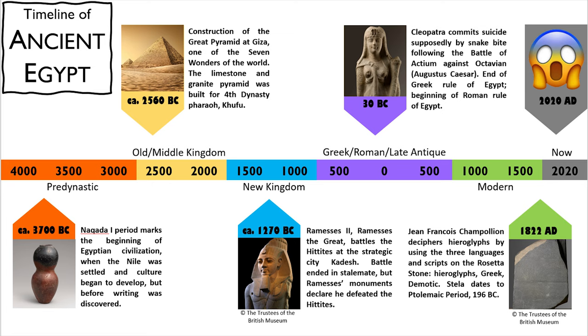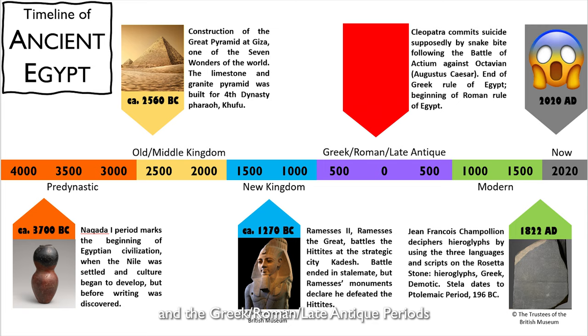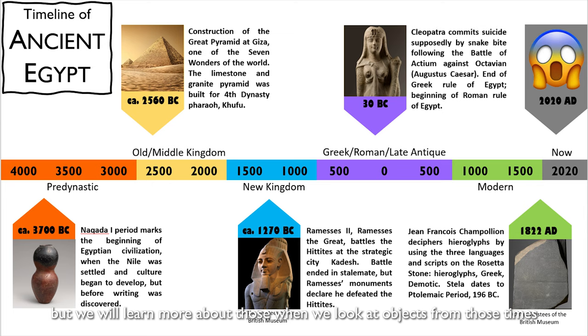Here it is arranged in different groups of time periods: the pre-dynastic period, the Old and Middle Kingdoms, the New Kingdom, and the Greek-Roman Late Antique periods, culminating at around the 400s AD. Egyptologists break these time periods down into much smaller time periods, like dynasties, but we will learn more about those when we look at objects from those times.